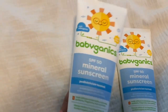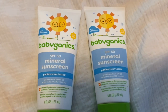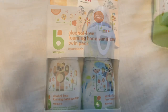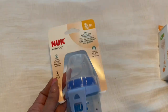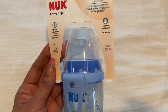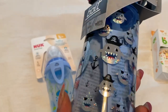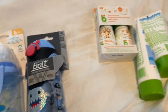I also got him some sunscreen and I got this from Publix — this is a supermarket. And I got some hand sanitizer, also from Publix. I also got him this bottle-to-cup transition bottle. This one has a nipple. And then I got him this one — this one has a straw. It's so cute with the little sharks. And that's all I got for him.